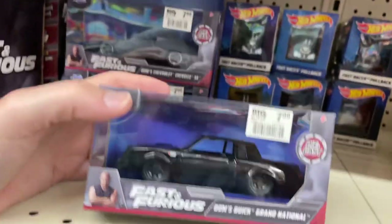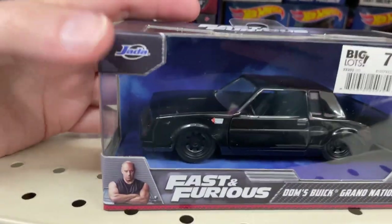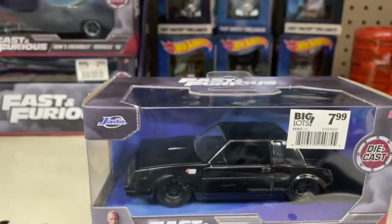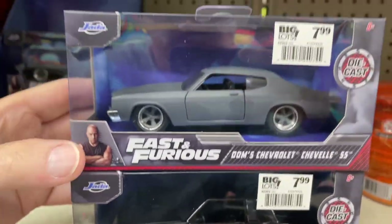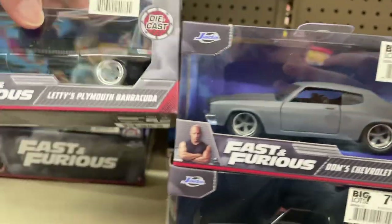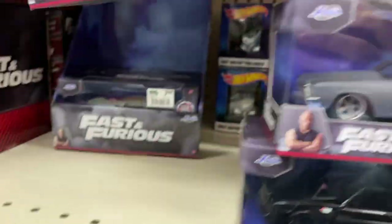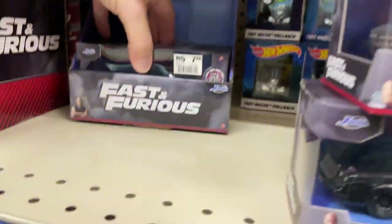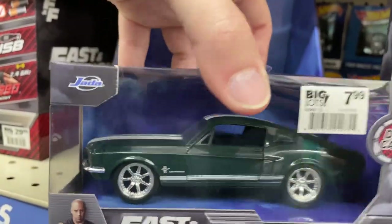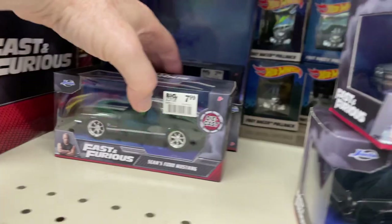They got some Fast and Furious — look at that, $7.99. The Buick Grand National — that's a nice car, wow, that's cool. Dom's Chevrolet Chevelle Supersport, Plymouth Barracuda. And anything else back here — they got the Mustang and another Chevelle back there. Super nice.